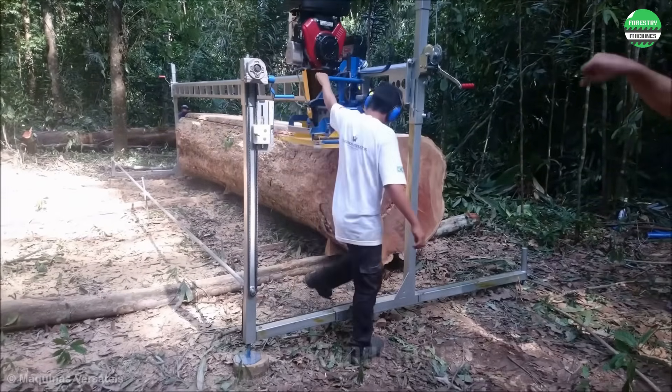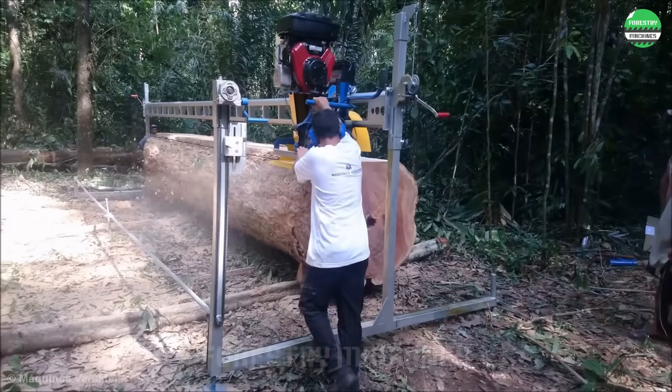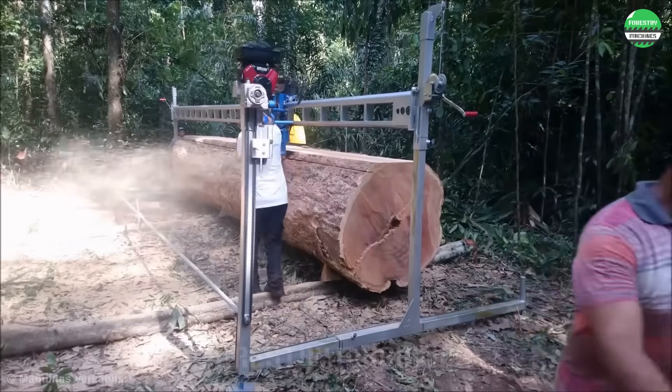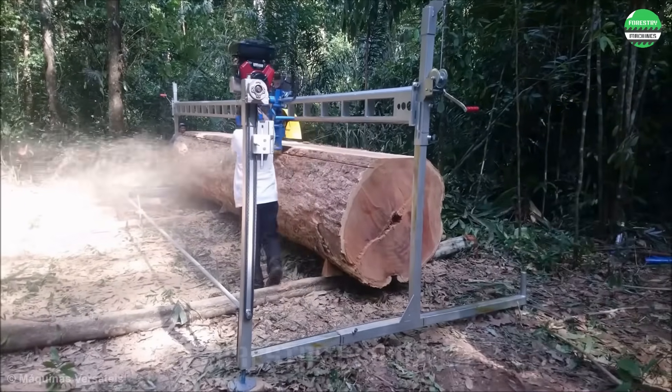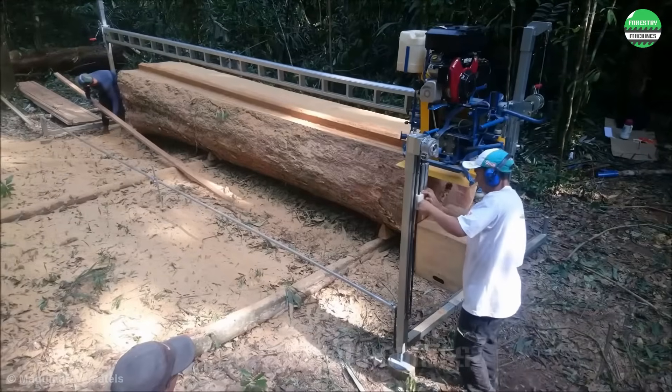Its cutting speed is unbelievably fast. The cutting disc operates on two cutting axes, making it easy to set cutting angles, handle any complex wood pieces, and perform custom panel cuts. This is a dual-axis cutting system, but its work efficiency is truly admirable.